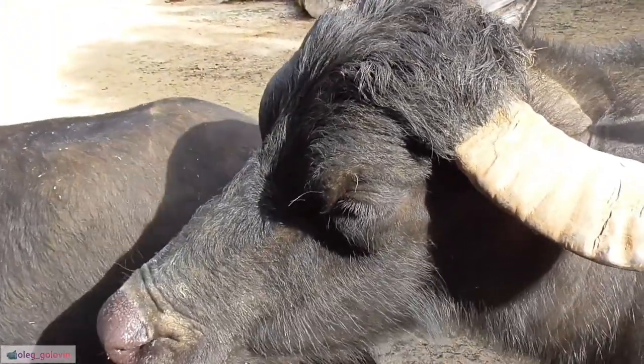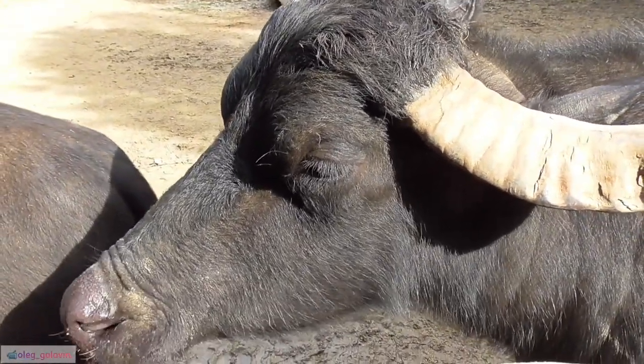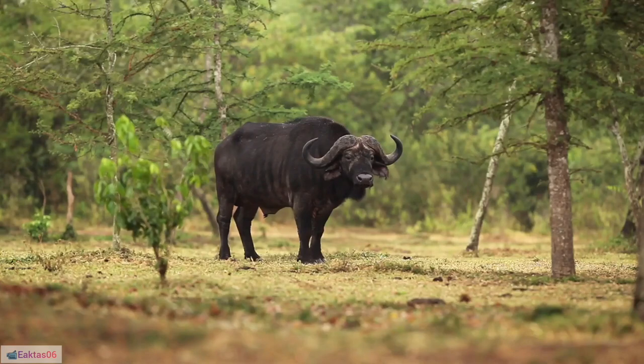36. Buffalo wings, a popular American dish, are not made from buffalo meat but rather chicken wings, typically served with spicy sauce and blue cheese dressing.